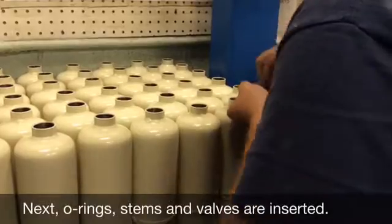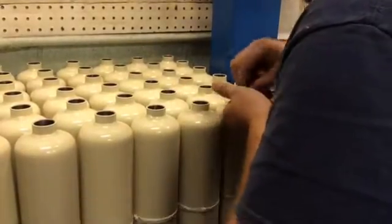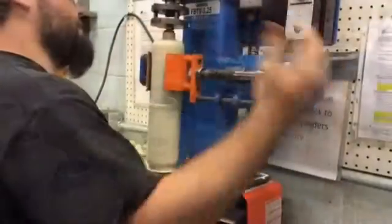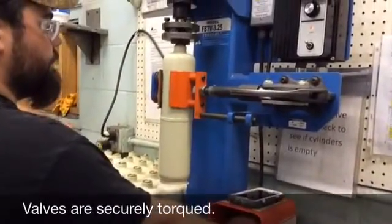Next, the O-rings, stems, and valves are inserted. Then the valves are securely torqued.